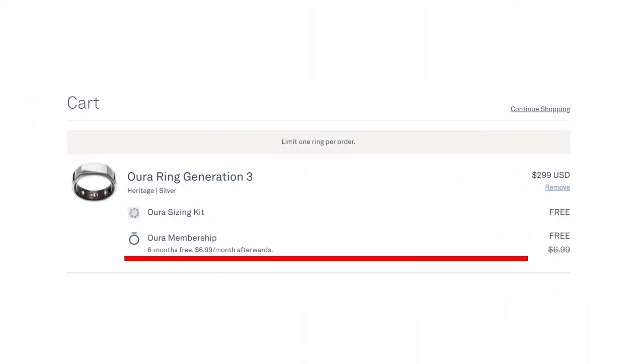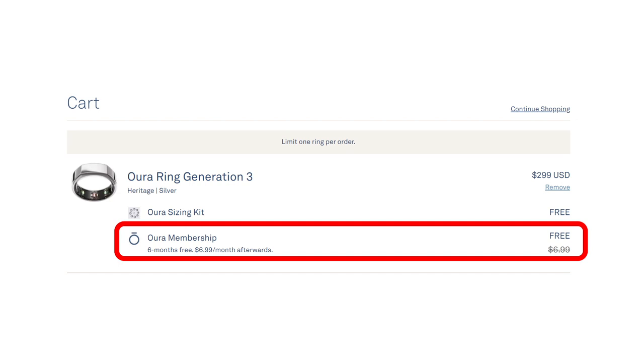So anyone that spent 300 bucks to just see three daily scores would be extremely disappointed. I went to the checkout screen to see what information is given to the end user, and I see that anyone that buys a Gen 3 ring now automatically gets six months of the premium membership for free — and then obviously after that you have to sign on. So that's done in a way that you get a taste for the Oura Ring, you get access to all the data like your trends and heart rate levels throughout the day, and then after six months if you don't upgrade, you lose it.